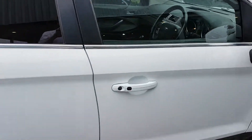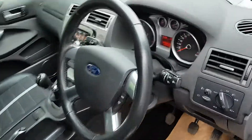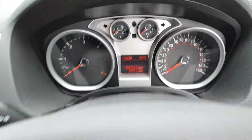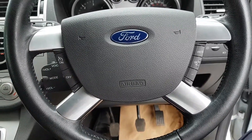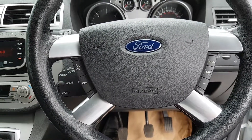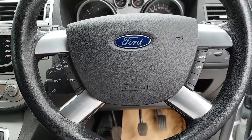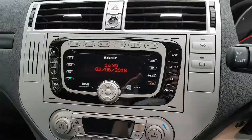Moving inside, you've got keyless entry and start, as you can see from the handle. You've got all the trip computer, Bluetooth, AM, FM, and DAB radio. You've got cruise control as well, and auto lights and wipers. You've got the power start button there as well.